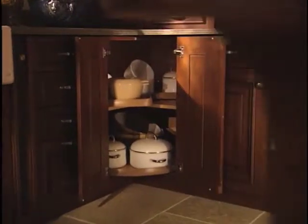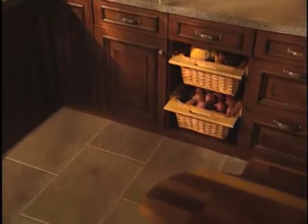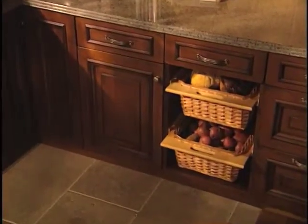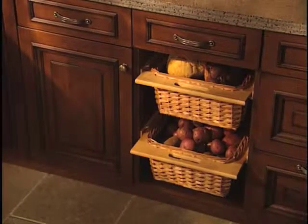Among the specialty cabinets included in this kitchen, a corner carousel provides easily accessible storage space for the hard-to-reach corners. Wicker baskets in the base cabinet combine convenient storage with portability and sneak some of that old-world charm into the daily routine.